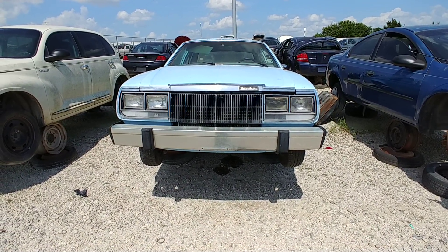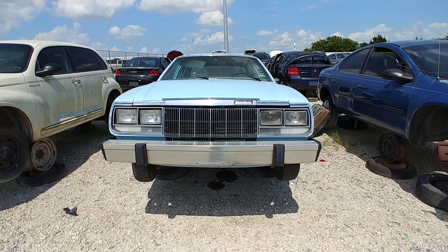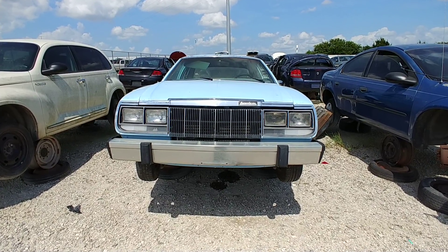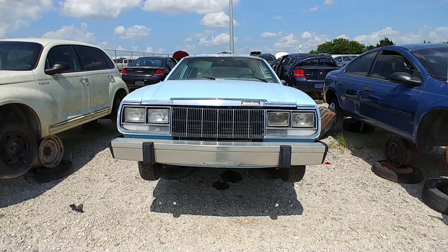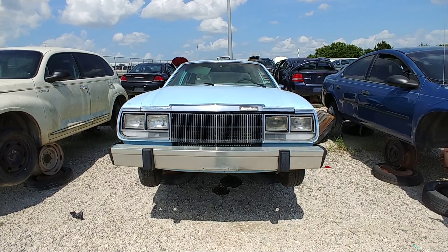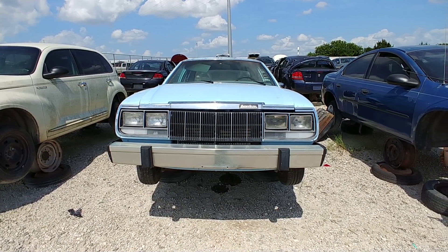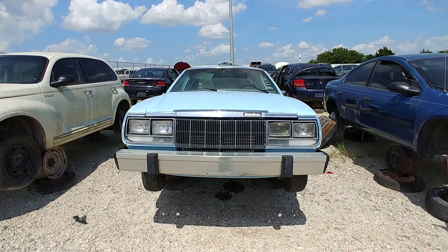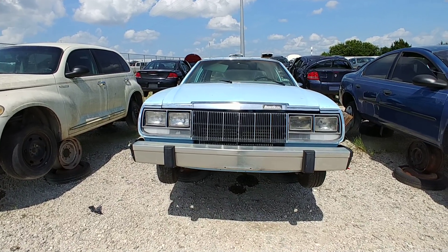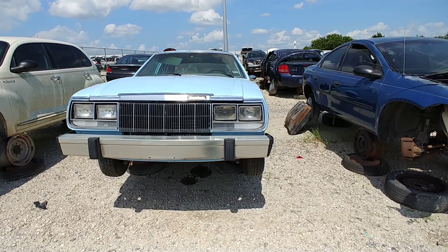All right people, who has seen one of these? I needed Google's help to figure this out. I believe we have a 1979 VAM American. VAM stands for Vehículos Automotores Mexicanos — this thing was built in Mexico. I guess it was based off the Concord. Let's check this out.